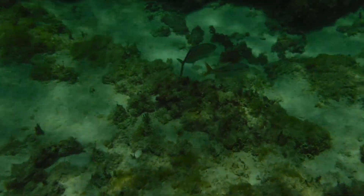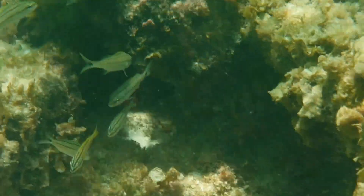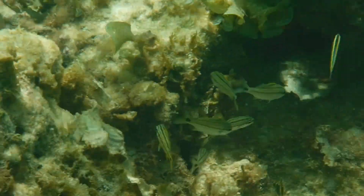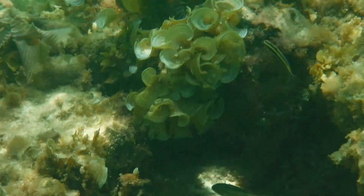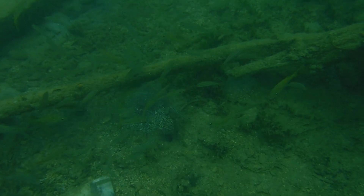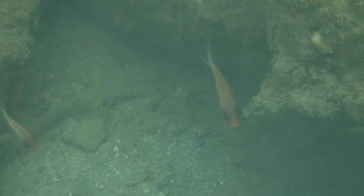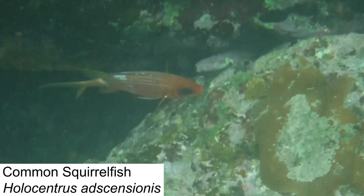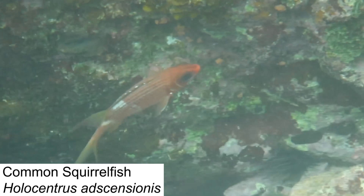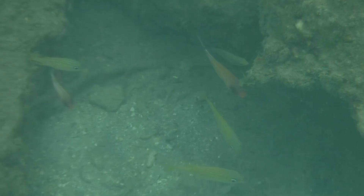This symbiotic relationship is mutualistic, meaning both species benefit — the jacks get a meal, and the goatfish get some extra protection. Symbiosis is a very effective behavioral adaptation for reef fish, but it can only take them so far. To truly survive in an ecosystem as densely populated as a coral reef, fish need to physically adapt to suit their niches. This habitat has spawned some bizarre-looking species, but fish like the common squirrelfish are perfectly designed for their role as nocturnal hunters. Their large eyes assist them in foraging in the dark, and their powerful tails serve to propel them away from the many larger predators that prowl the reef at night.